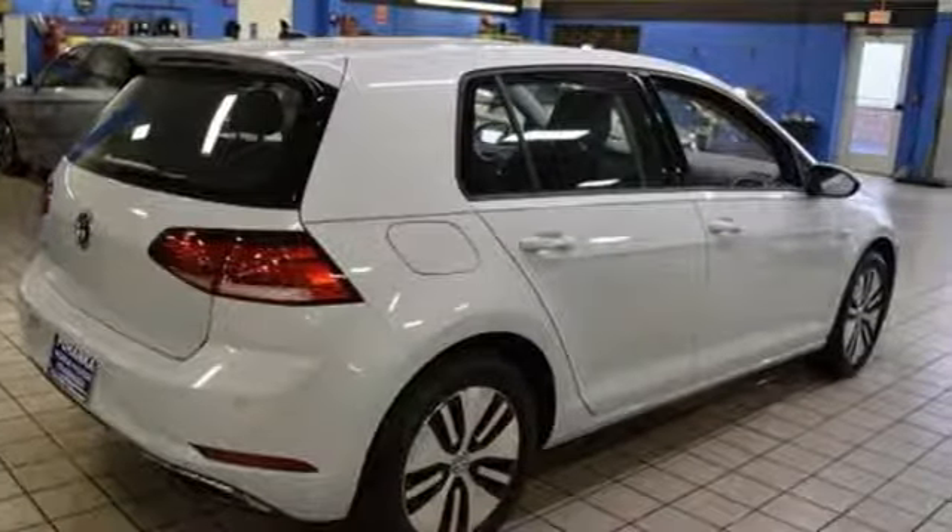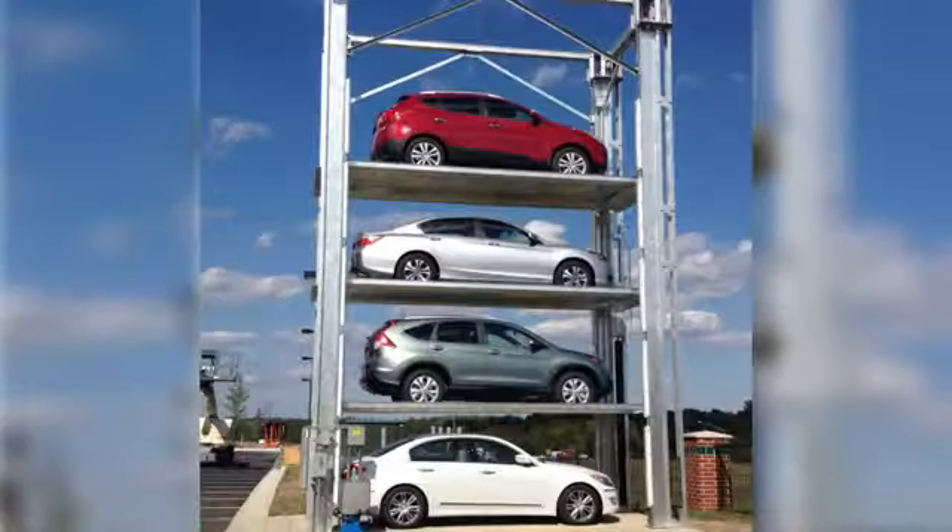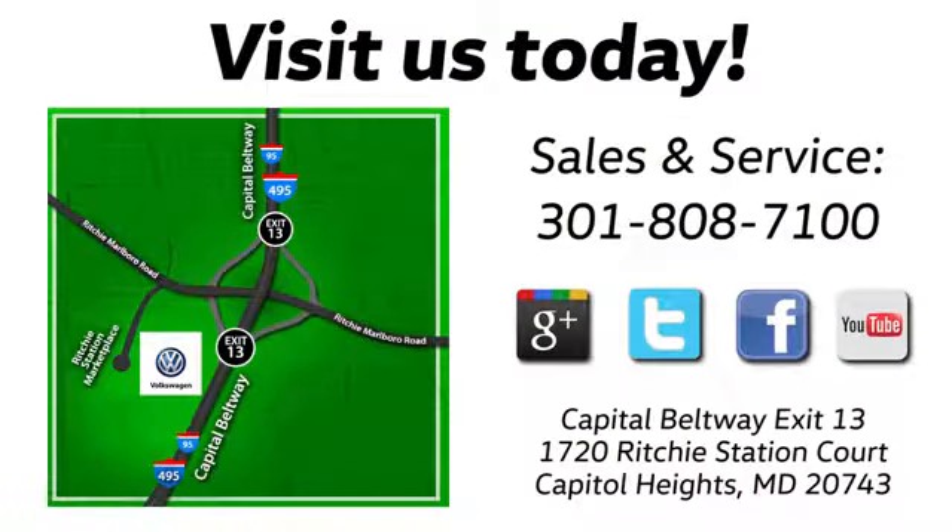Enjoy every drive in a Volkswagen. The time is now. See it for yourself today. Visit Pohanka Volkswagen today. Find us by the car tower, conveniently located on the Capitol Beltway at exit 13, 1720 Ritchie Station Court in Capitol Heights, Maryland.